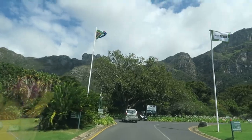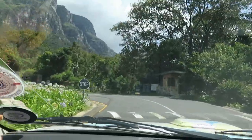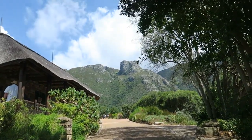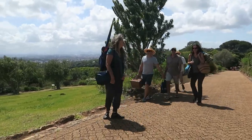Kirstenbosch National Botanical Gardens has an enormous collection of South African plant life, situated at the foot of Table Mountain — it's always a joy to visit the gardens. Today we're meeting up with some of our best friends, people we have not seen in more than a year. We met up with Sam, Vic, Marissa, and Bill — a blast from the past. We took a stroll through the gardens and picked a shady spot to have a picnic and to catch up.